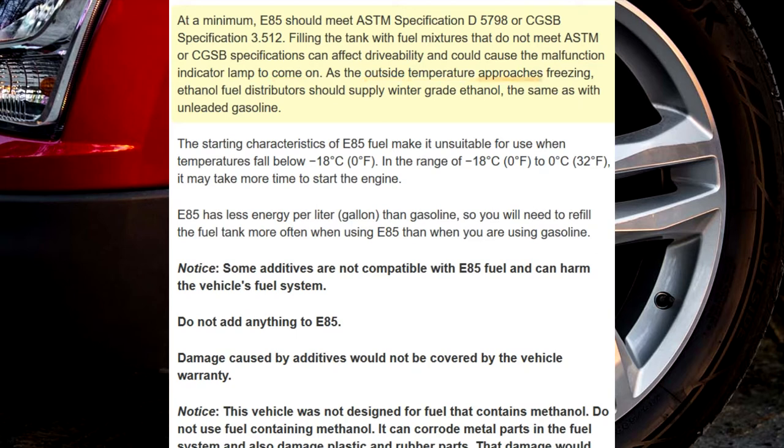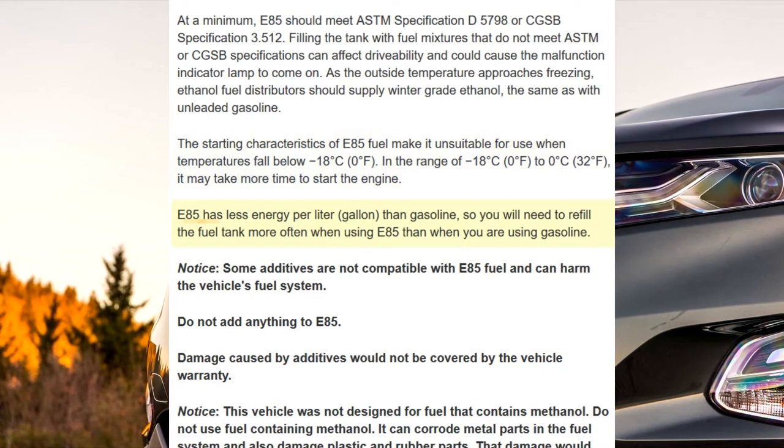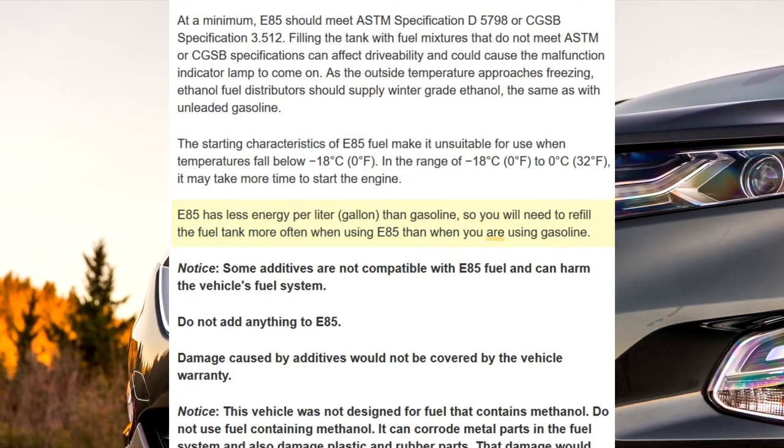As the outside temperature approaches freezing, ethanol fuel distributors should supply winter-grade ethanol, the same as with unleaded gasoline. The starting characteristics of E85 fuel make it unsuitable for use when temperatures fall below minus 18 degrees Celsius (0 degrees Fahrenheit). In the range of minus 18 degrees Celsius (0 degrees Fahrenheit) to 0 degrees Celsius (32 degrees Fahrenheit), it may take more time to start the engine. E85 has less energy per liter (gallon) than gasoline, so you will need to refill the fuel tank more often when using E85 than when using gasoline.